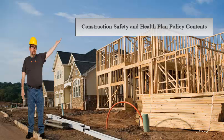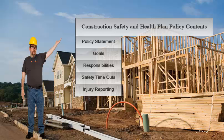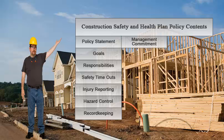The construction safety and health plan contains everything you need for an accident prevention program. It includes policies, goals, responsibilities, safety timeouts, injury reporting, hazard control, record keeping, and management commitment to safety.